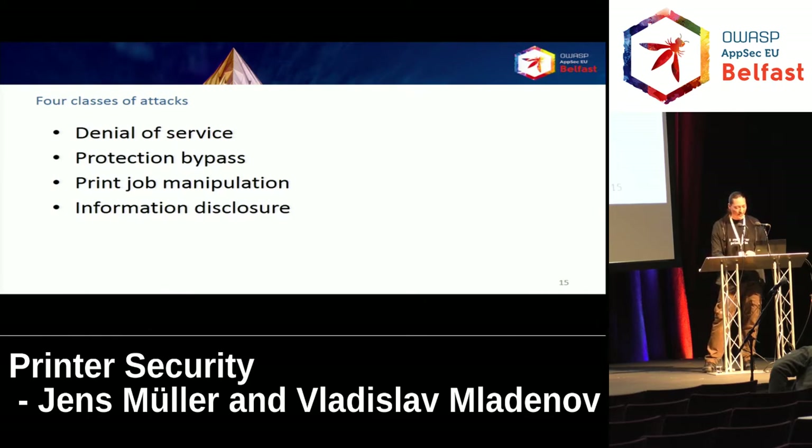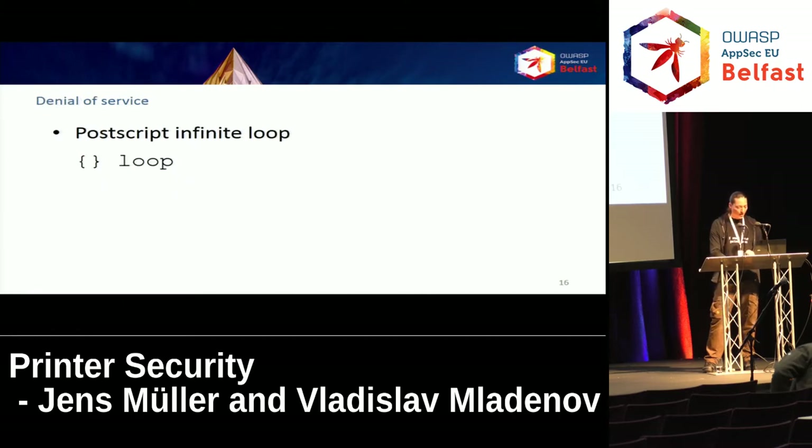What always works is an infinite loop in PostScript. As mentioned, PostScript is a programming language and you have all the constructs a language allows, like loops. You can send a single line of code to the printer and the printer will simply do nothing forever, usually until a legitimate user turns the device off and on again to be able to print. The takeaway is: whenever the attacker has the possibility to print, she can prevent others from printing.